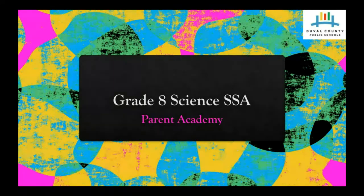Hello, my name is Latricia Baker and I am the supervisor of secondary science here in Duval County Public Schools. I am here today to talk to you just a little bit about preparing your middle school student for the 8th grade science state assessment. So let's get started.